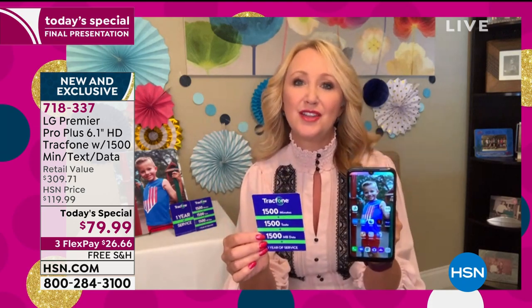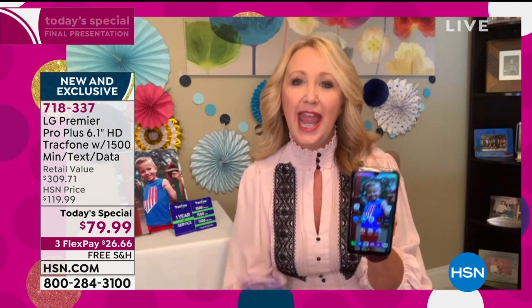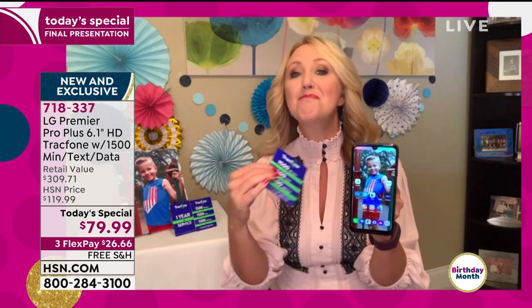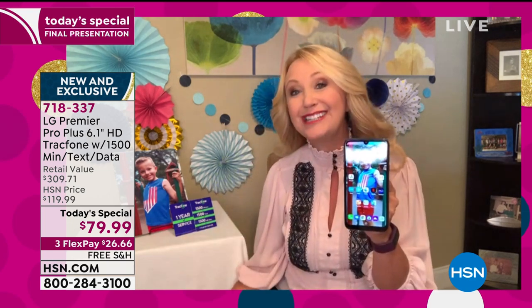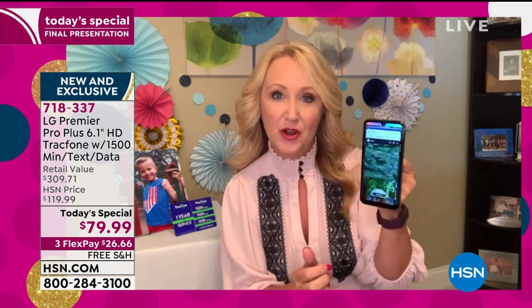Think about this — if you're a light to medium user who talks about 125 minutes a month, maybe texts around 125 times a month, and uses Wi-Fi whenever you can, this package and bundle could last you an entire year with a phone that you own and you're not leasing. If you're brand new to TrackPhone, they are America's largest no-contract cellular service provider. The secret is out — this is the way to save money. You don't have to sign your life away on a contract anymore.